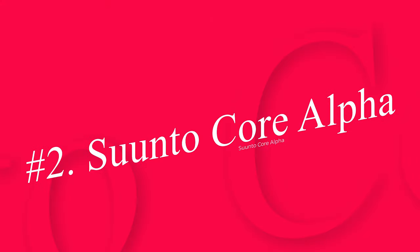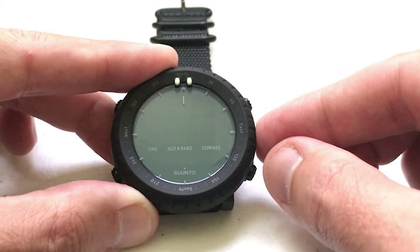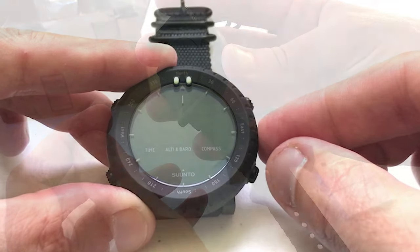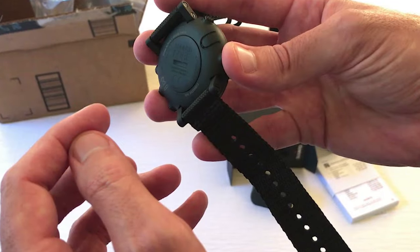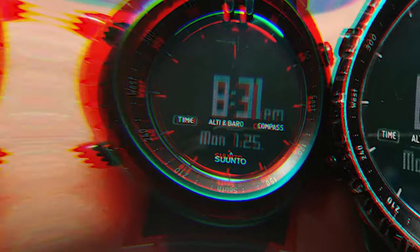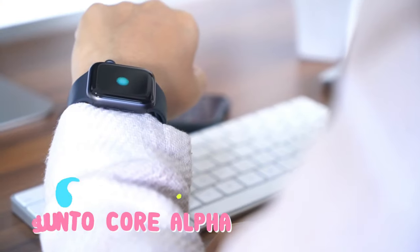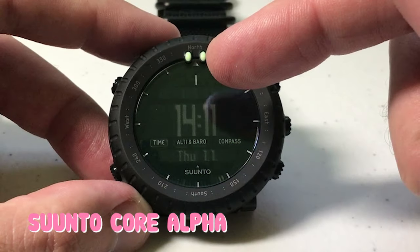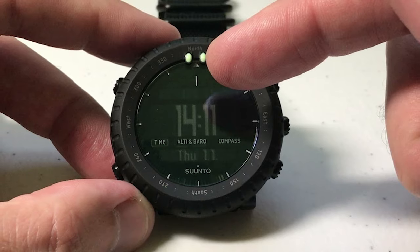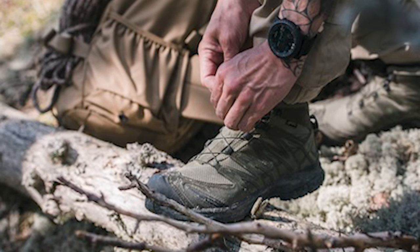Number two: Suunto Core Alpha. Suunto takes a more old-school approach to the altimeter watch game with the Core Alpha, a variation of the brand's rugged adventure watch tailored to life in the military. Its altimeter runs off an onboard barometer, so you won't be dependent on satellite signals to get a reading — that's reassuring on its own and welcome news to anyone concerned about OPSEC when using a GPS-connected device. Just remember that this kind of altimeter is susceptible to interference caused by changes in the weather; frequent calibration using known altitudes can minimize this effect.